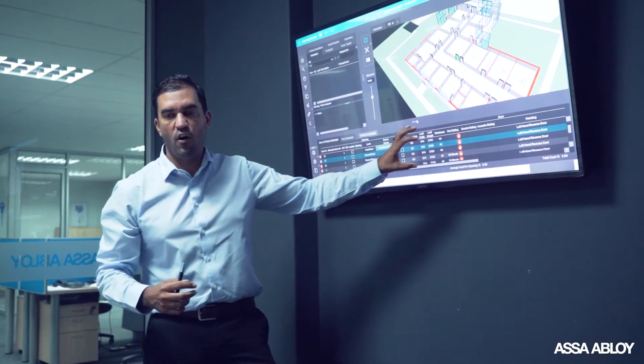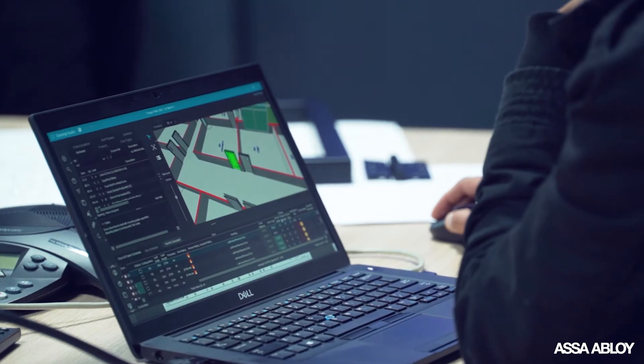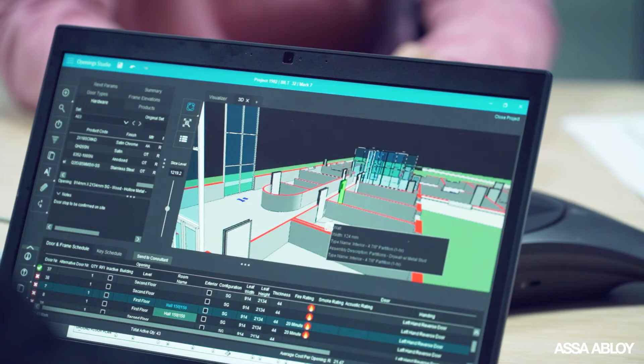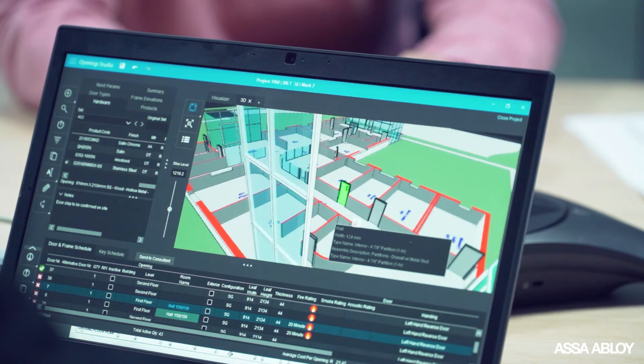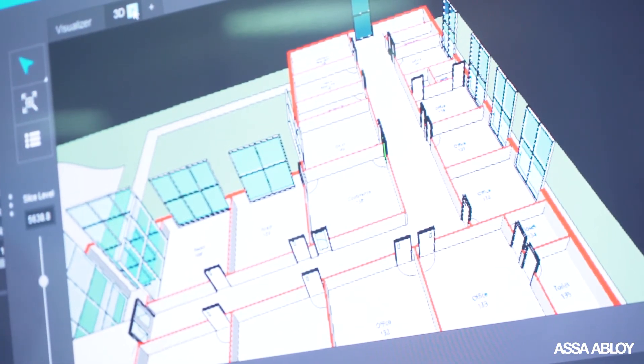Opening Studio is a Revit plug-in currently, and what that allows is architects to immediately upload files into Opening Studio, allowing our consultants to start work right away on the scheduling. What Opening Studio offers as a unique feature is 3D visualization, allowing architects to see not only doors and hardware but the actual plans in a 3D view — as if they would see them in Revit and AutoCAD.